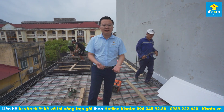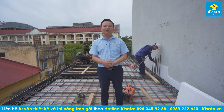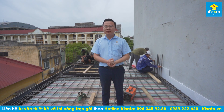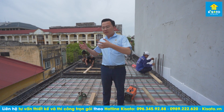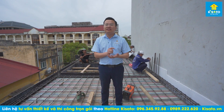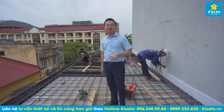Kisato rất vinh dự được thi công trọn gói thiết kế toàn bộ cho gia đình chú Nam tại thành phố Hải Dương. Khi ký hợp đồng, chúng tôi rất rõ ràng về quy trình làm việc, đội ngũ thợ chuyên nghiệp tay nghề cao, đội ngũ kỹ sư giám sát hiện trường. Đặc biệt, chúng tôi rõ ràng về vật liệu trong hợp đồng: thép loại gì, bao nhiêu, cát loại gì, đá loại gì, xi loại gì, gạch lát nền loại gì, mái loại gì, sơn loại gì - để chủ nhà có cơ sở kiểm tra về kỹ thuật, mỹ thuật và vật liệu vào công trình.